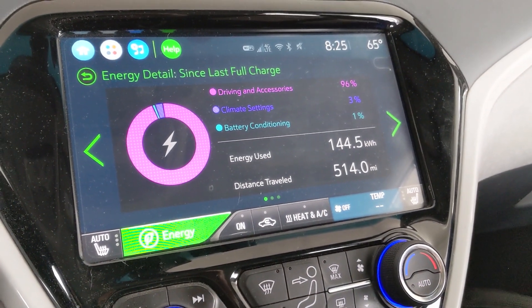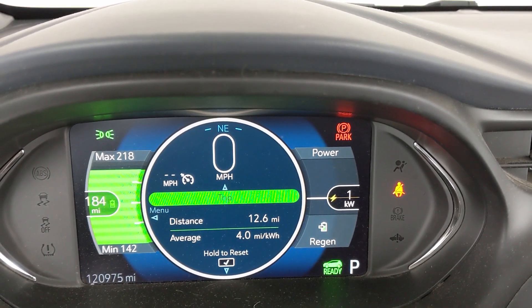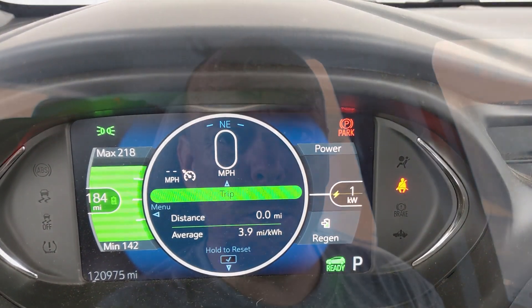Let's get packed up and head out. I'm hoping to get out before 8:30, but I'm never as early as I need to be. I spent most of this morning just packing up the Bolt EV, so let's head out.